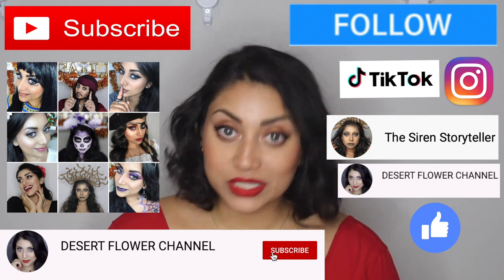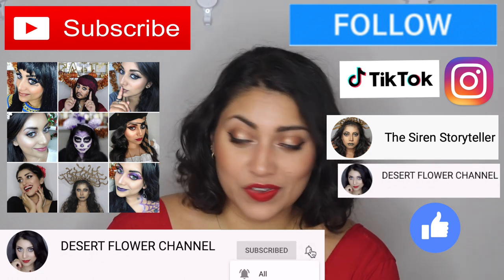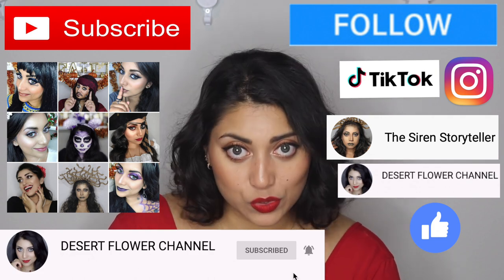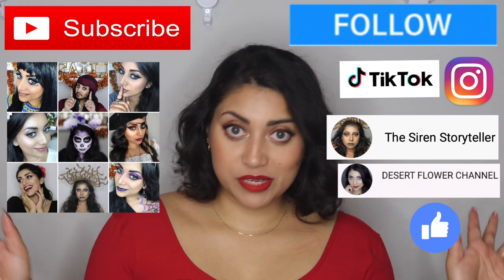Before we begin, let me remind you that subscribing is 100% free, so please click that subscribe button. And while you're at it, go ahead and click that notification bell so that you're notified every time I post. I post every single week, sometimes multiple times a week, so you don't want to miss out. With that being said, let's jump straight into the review.